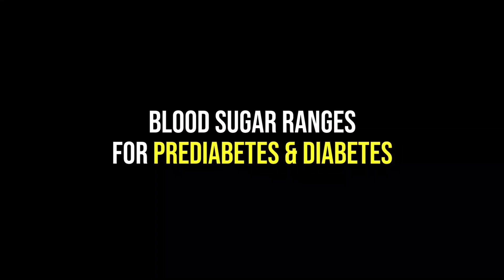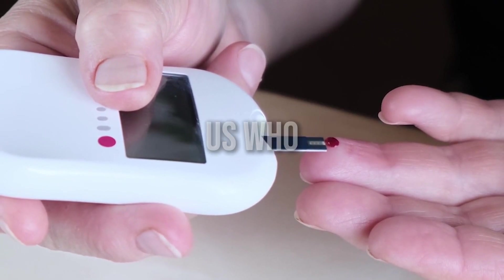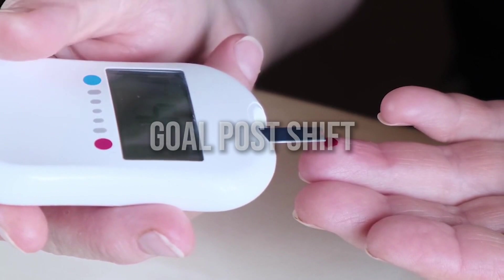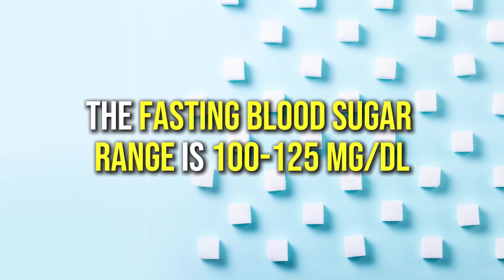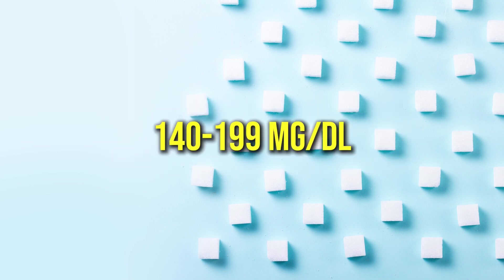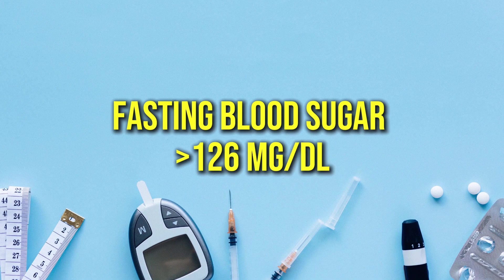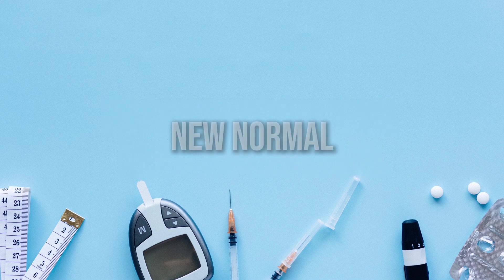Understanding blood sugar ranges for pre-diabetes and diabetes. What about those of us who have been told we have pre-diabetes or full-blown diabetes? The goalposts shift a bit. For folks with pre-diabetes, the fasting blood sugar range is 100 to 125 mg/dL and the 2-hour post-meal reading can be 140 to 199 mg/dL. And for those with diabetes, fasting blood sugar over 126 mg/dL or a 2-hour post-meal reading over 200 mg/dL is the new normal.